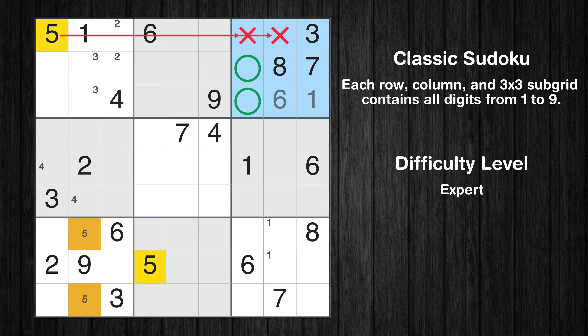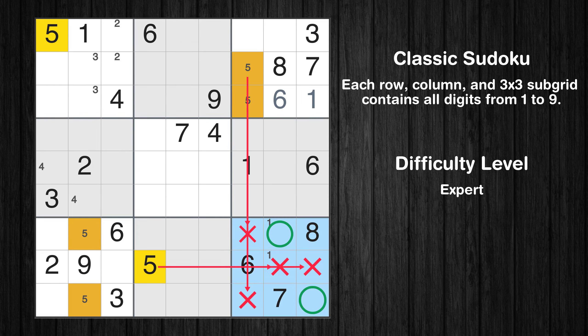Only two positions left in the third box where value 5 can be placed. Only two positions left in the ninth box where value 5 can be placed.